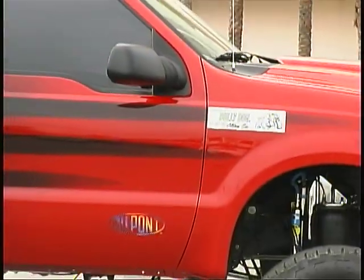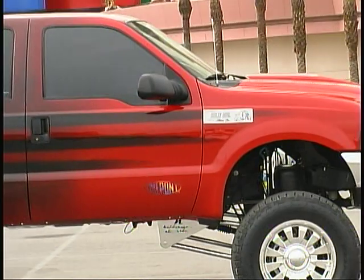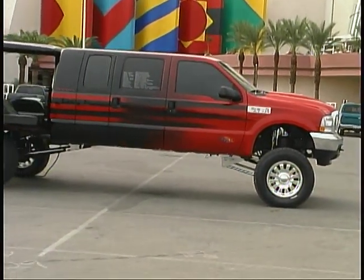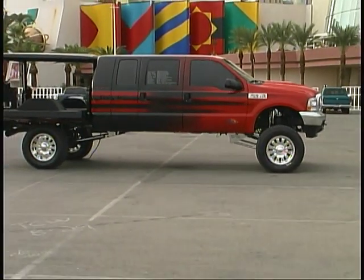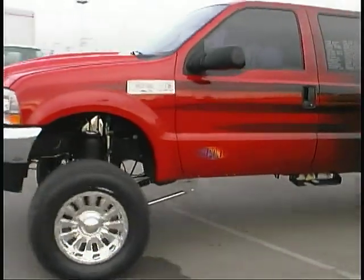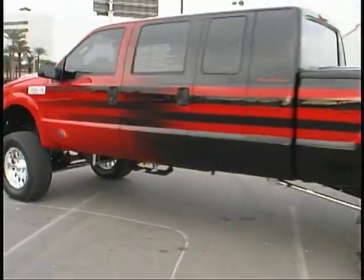As if this 288-inch long, 192-inch wheelbase vehicle needs anything else to make it look cool, DuPont paints and clear coat were used to create a paint scheme designed by Chris Horton and airbrushed by John Blackman.